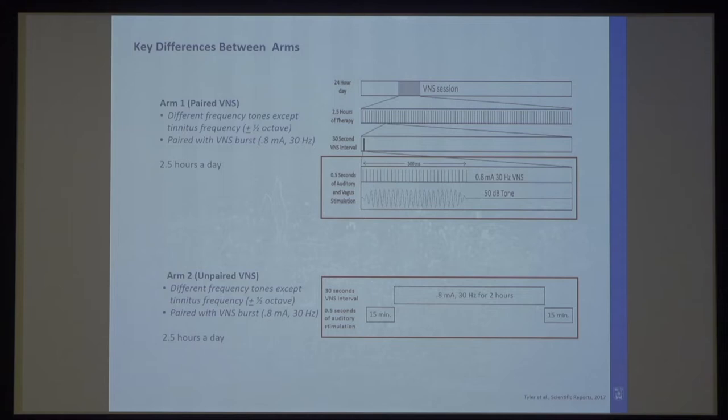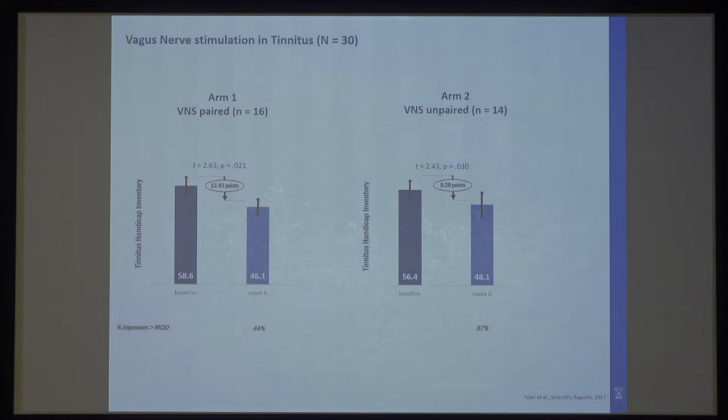Patients had to do the treatment for two and a half hours a day for 12 weeks. The control group also received two and a half hours of training, but with 15 minutes of auditory stimuli, followed by two hours of vagus nerve stimulation, then 15 minutes of auditory stimuli — unpaired. To our surprise, both groups generated a clinically meaningful effect, with a drop of more than seven points on the THI. At 12 weeks, after the unpaired group crossed over to paired treatment, no additional effect was generated. We see a fast-acting effect, but it didn't really matter whether it was paired or unpaired.